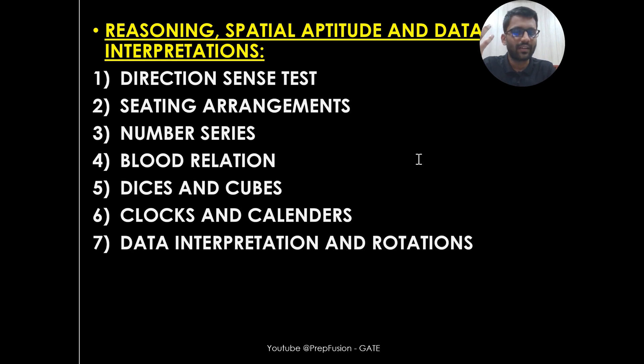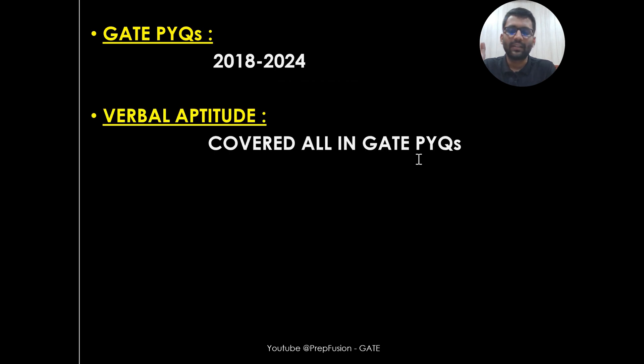We will also see the reasoning and special aptitude part, as well as data interpretation — basic directions and tests, sitting arrangements. Nowadays, a lot of questions are being asked from Dice and Cubes; last year there was a question from Dice and Cubes as well. Clocks and Calendars are also very important parts, so these are also going to be covered.